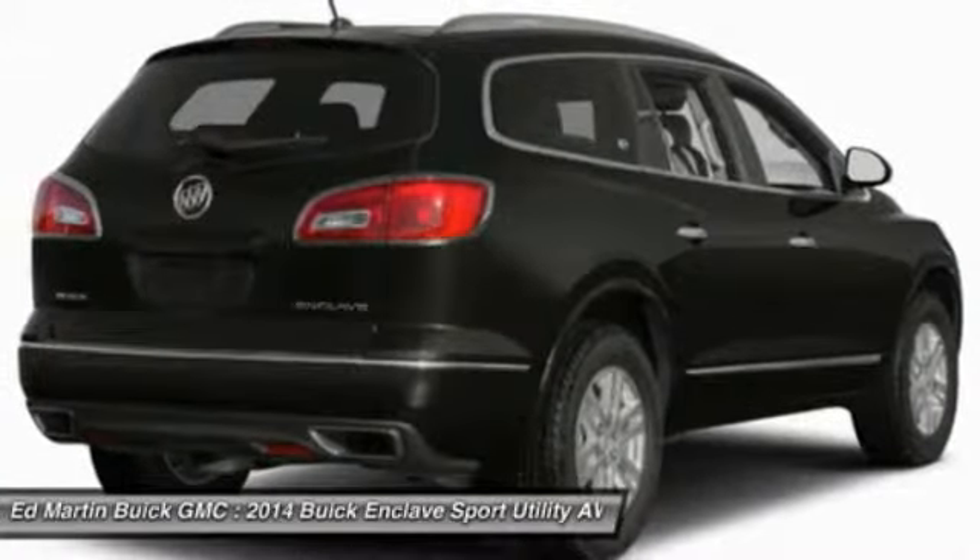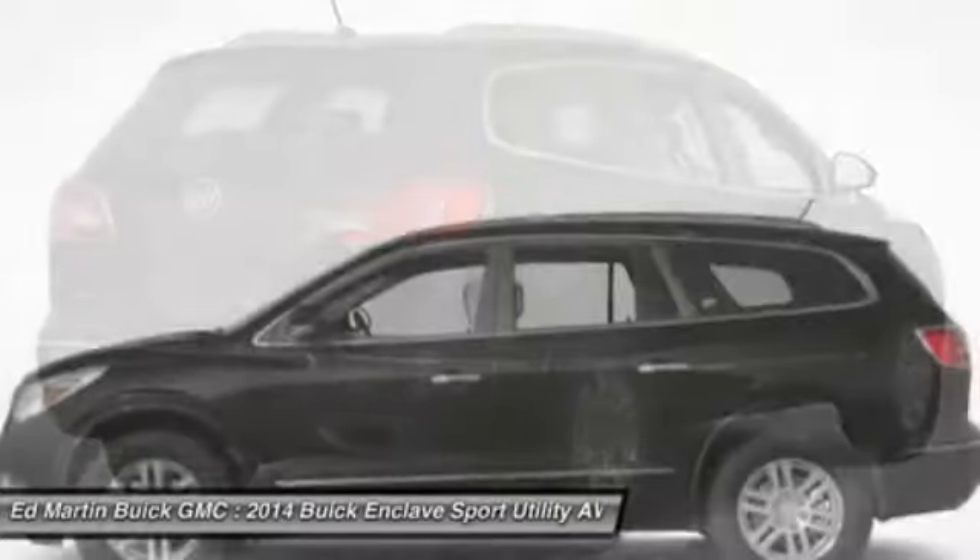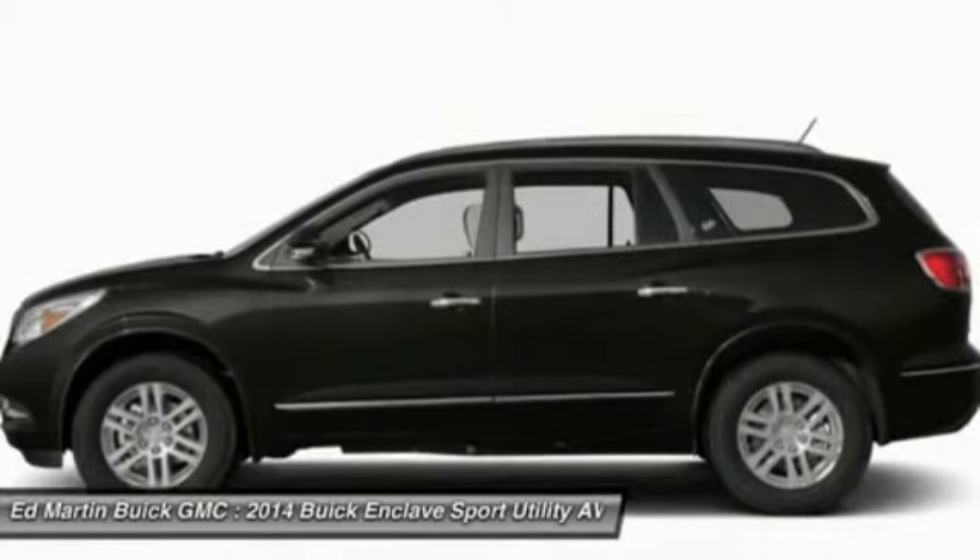Adjustable steering wheel, power steering, keyless entry, aluminum wheels, floor mats, cruise control.